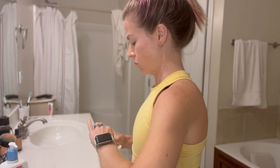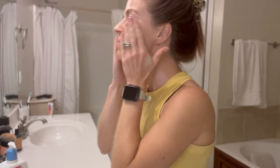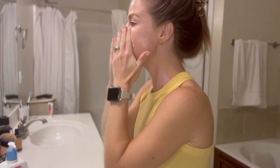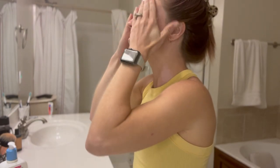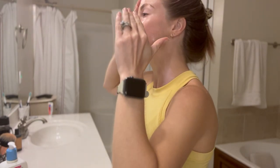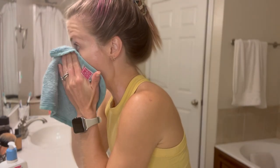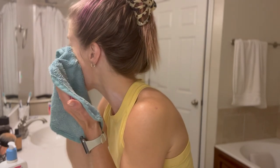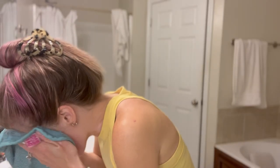Because I had a tinted sunscreen on my face, I decided to use this makeup melting cleansing balm by e.l.f. before using my normal cleanser — it just helps get all of that off my face. And then I use these makeup removing cloths, which I will link in the description box below. They are a lifesaver, especially when you have waterproof mascara. They are the best.